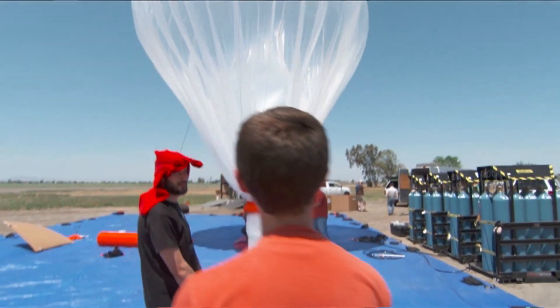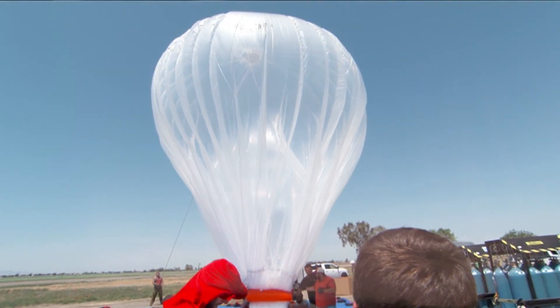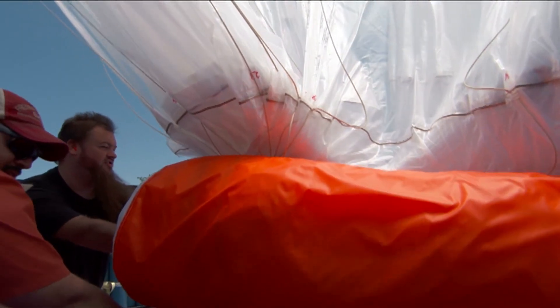For Project Loon to work, first of all we had to think about things in an entirely new way, and then we had to make big advances in the state of ballooning technology, and then we had to make big advances in our ability to plan for a fleet of lots and lots of balloons.